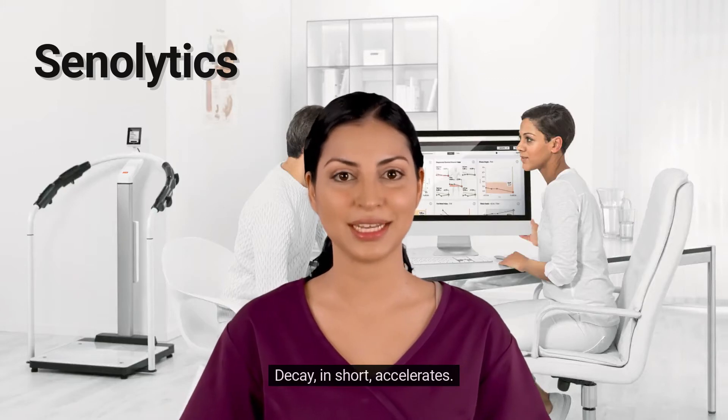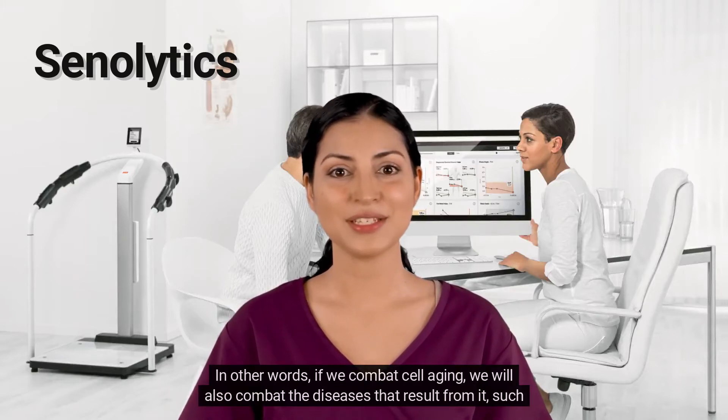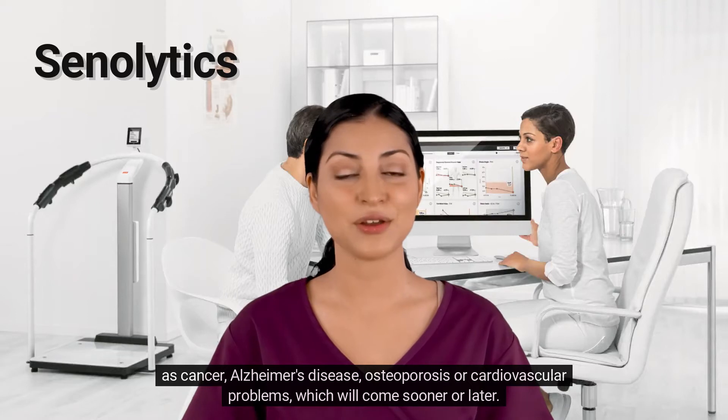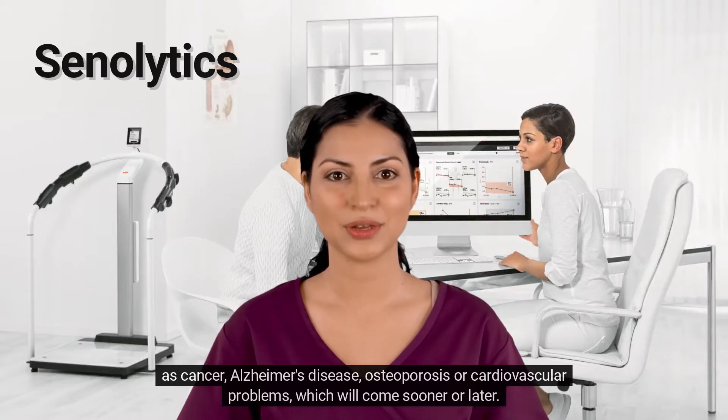Decay, in short, accelerates. But it can be stopped. In other words, if we combat cell aging, we will also combat the diseases that result from it, such as cancer, Alzheimer's disease, osteoporosis, or cardiovascular problems, which will come sooner or later.